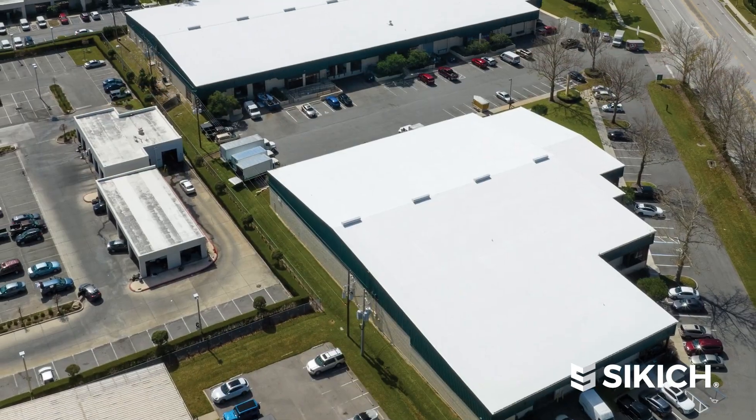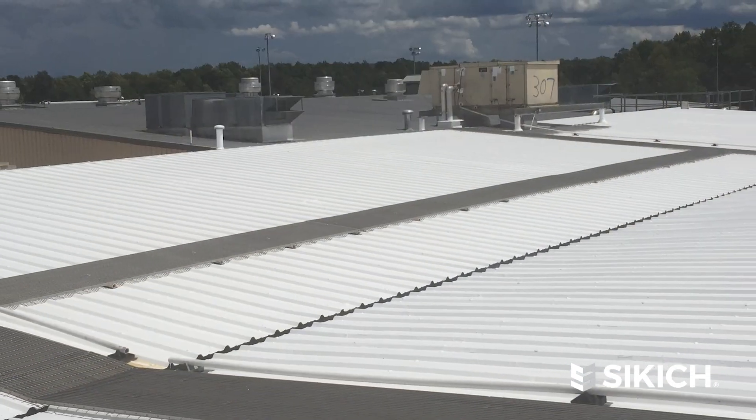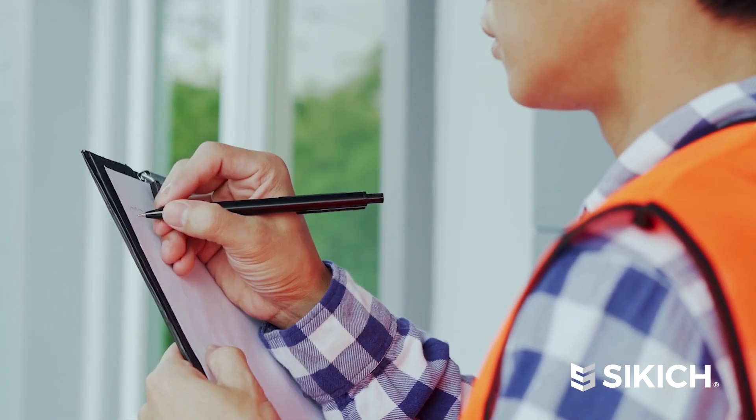We also have Traction, which is our production division program for the production guys out in the field. We integrate both systems with our CRM, integrating with our service package to dispatch and correlate all of the field information back into the system.